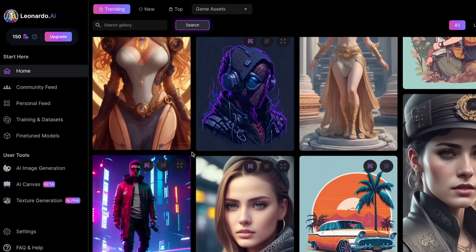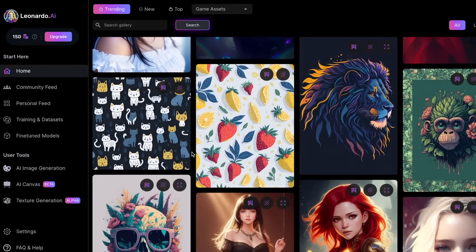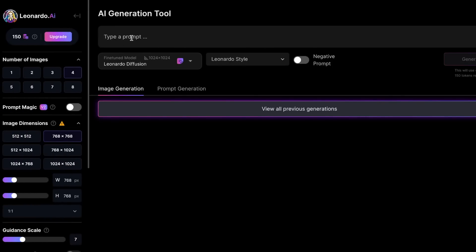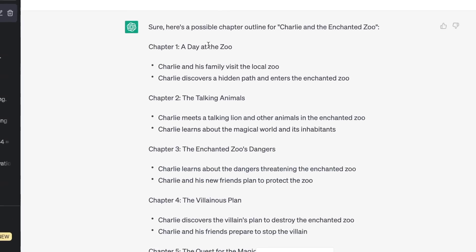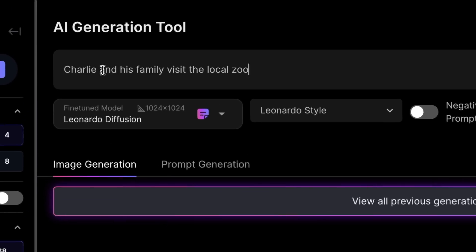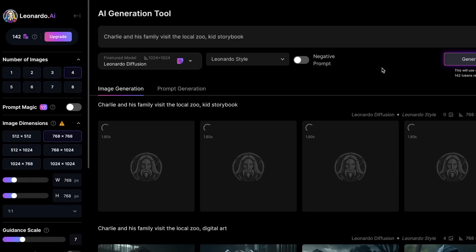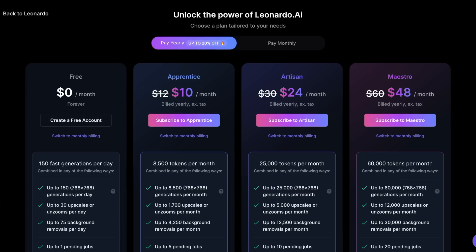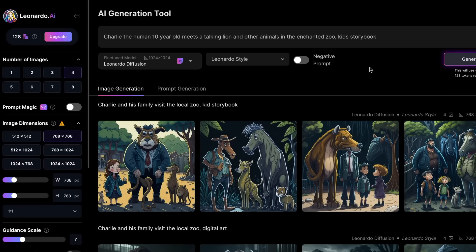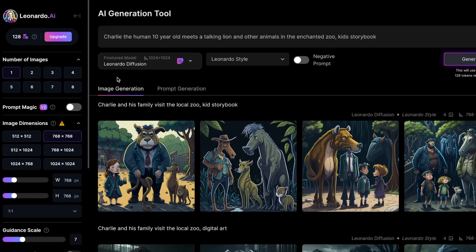You can see all images generated by other users every second. This platform is also much cleaner and more organized than Midjourney, which is a plus. To generate your own image, click where it says AI image generation, then type in your prompt explaining what kind of image you want. Copy the first chapter scene — in my case, Charlie and his family visit the local zoo — paste the text in the prompt section, then type comma kid storybook so it knows what art style to use, then click generate. Note that the free version allows 150 images and resets every 8 hours, so I recommend selecting 1 image per prompt to maximize output.